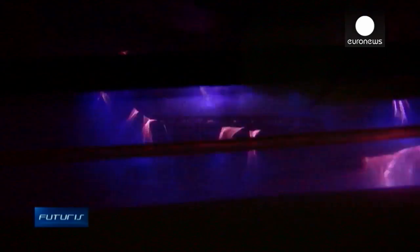Plasma contains a lot of reactive particles — ions, electrons, radicals, and all sorts of other excited particles. When they come into contact with the surface, they change the surface properties, both chemical and physical.